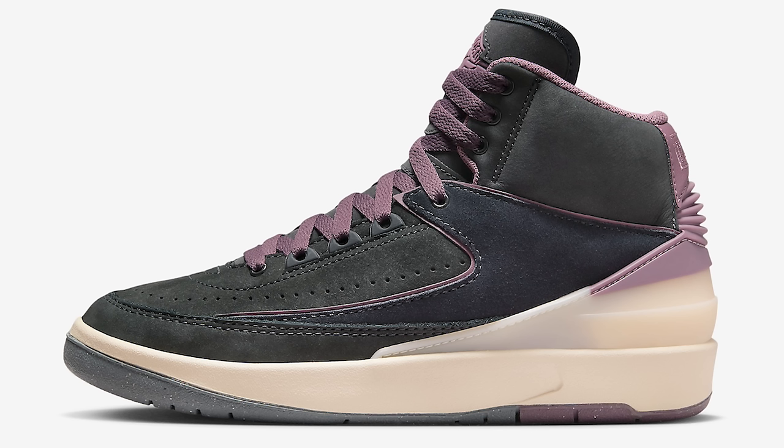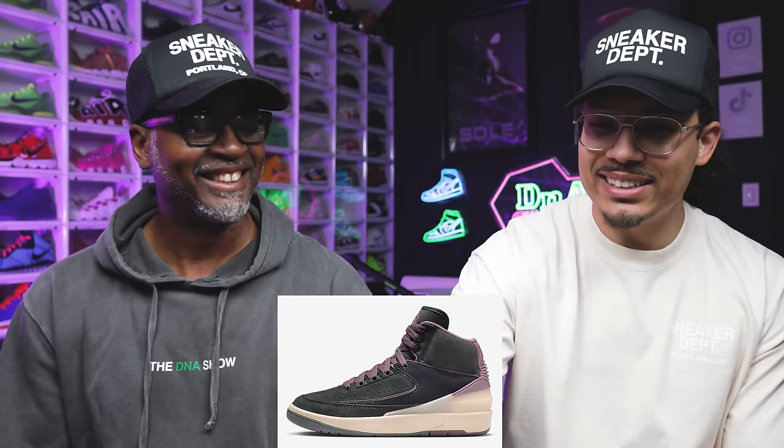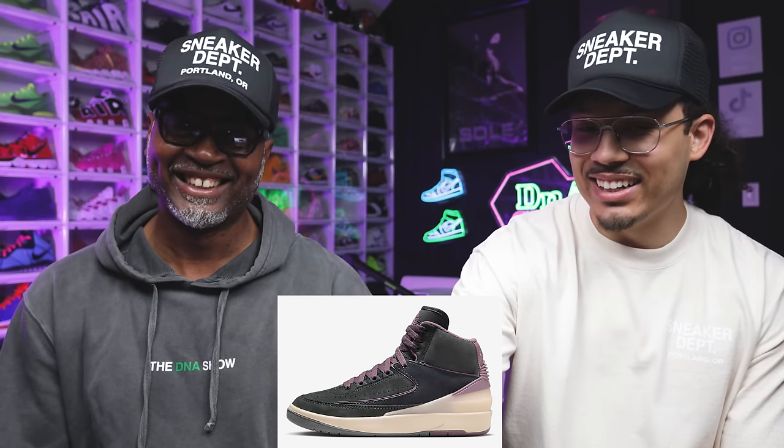Let's get started with the first shoe — the Air Jordan 2 Off Noir. This is an interesting colorway. I think these are clean. It's almost like a collaboration, you know what I'm saying? That's what it looks like colorway-wise.